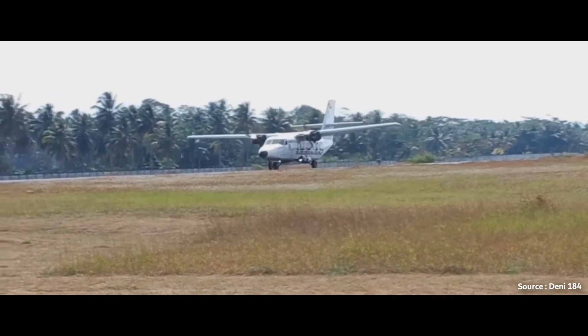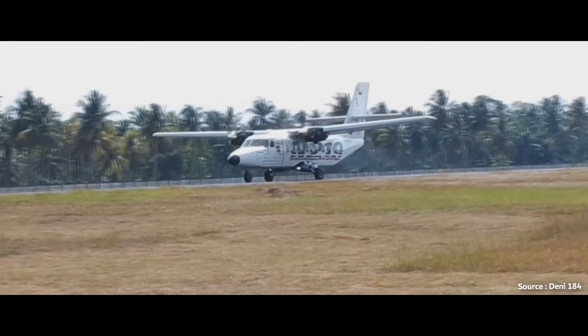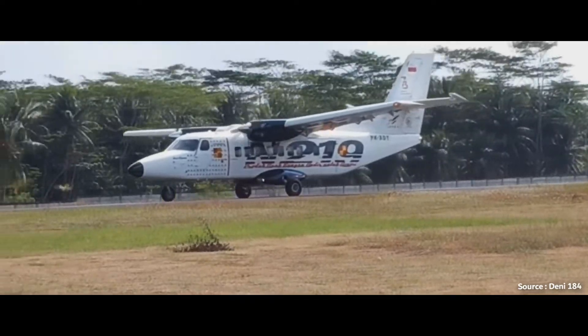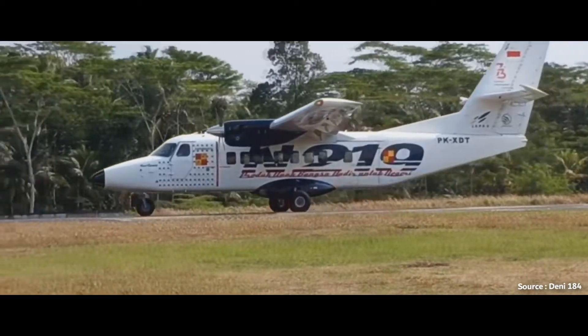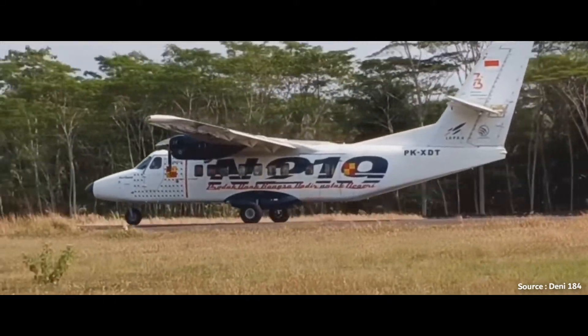Its maximum cruise speed is 210 knots, with an economical cruise speed of 170 knots, and a stall speed of 59 knots. Its range with 19 passengers is 480 nautical miles. Its operating altitude is 10,000 feet, with a service ceiling of 24,000 feet. It's powered by two Pratt & Whitney PT-6A-42 engines with 850 shaft horsepower each, and features four-blade metal propellers.